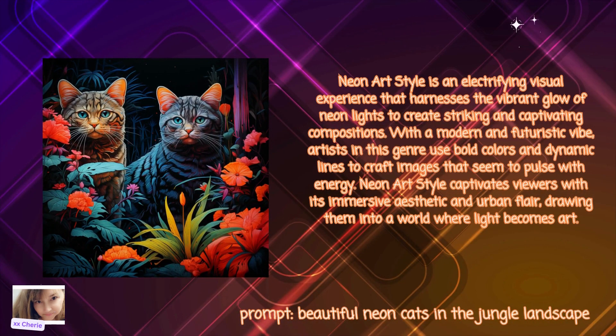Next is Neon. Neon art style is an electrifying visual experience that harnesses the vibrant glow of neon lights to create striking and captivating compositions. With a modern and futuristic vibe, artists in this genre use bold colors and dynamic lines to craft images that seem to pulse with energy. Neon art style captivates viewers with its immersive aesthetic and urban flair, drawing them into a world where light becomes art.